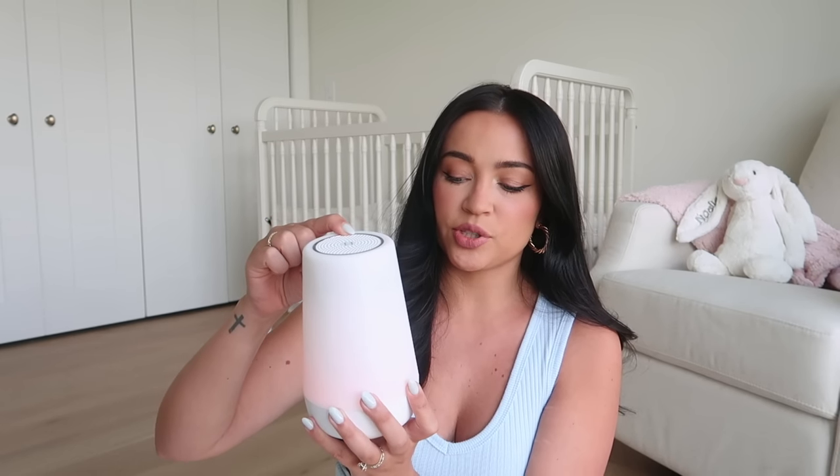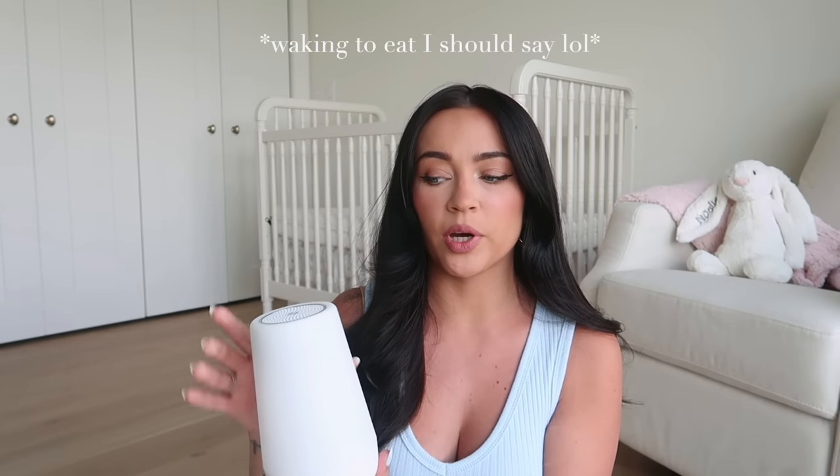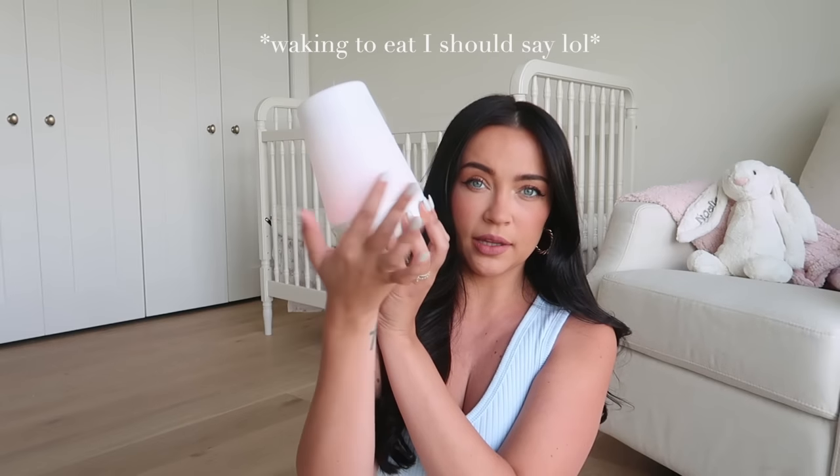Another must-have for sleep is the Hatch sound machine. It has so many features and modes — we usually just use white noise. When she was still waking in the middle of the night we'd use the red light so it's not too bright. I love that it has an app so you can turn it on or off from across the room without getting up. It also has a base you can put it on, or you can charge it and take it anywhere. I feel like it helps me sleep better too.